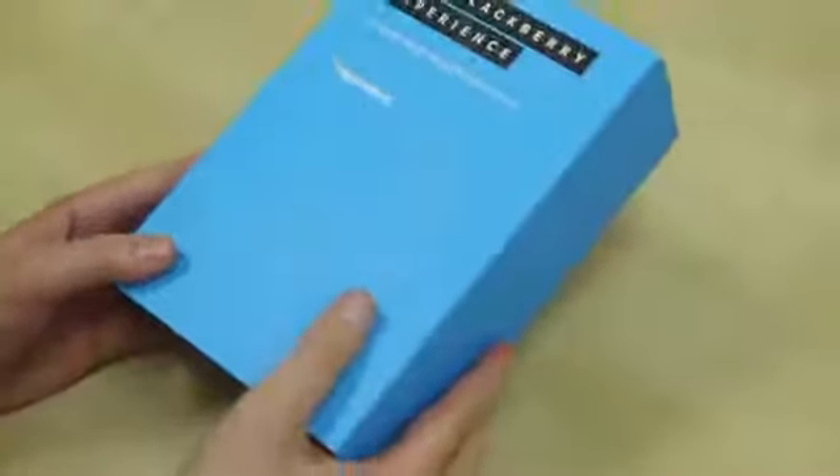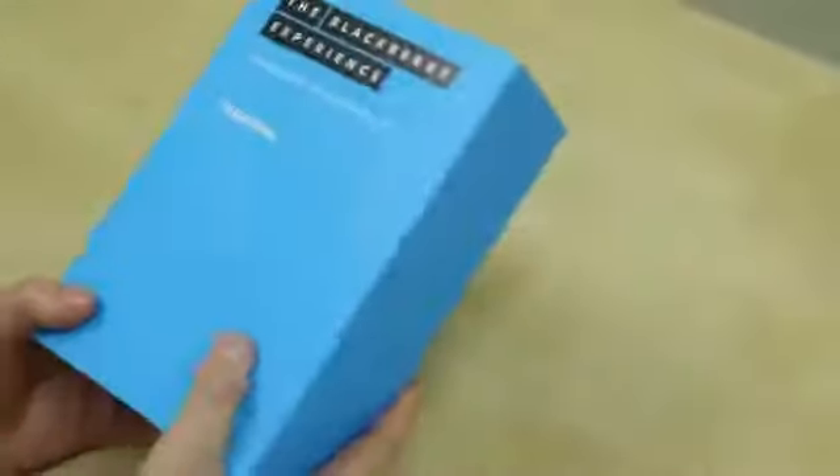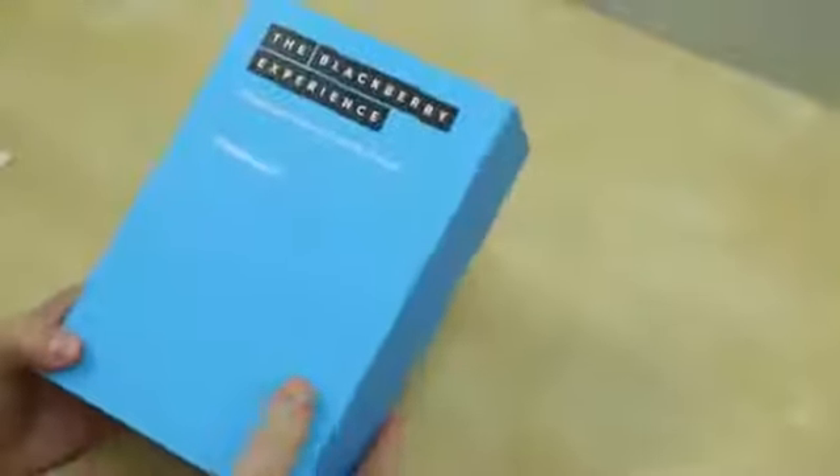I just felt weird opening up a new phone box and not sharing it with you guys. Here is the box — the Blackberry experience: redesigned, reimagined, reinvented. But in small print it should say 'the last hope for Blackberry.' You can also play a game and count the amount of times I probably say RIM instead of Blackberry.